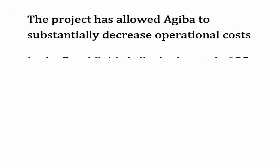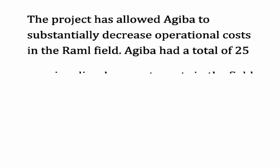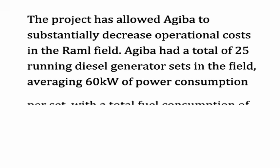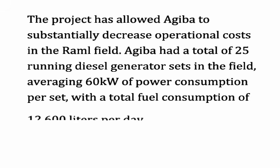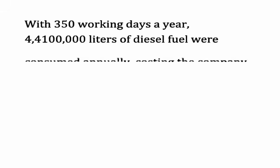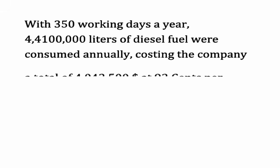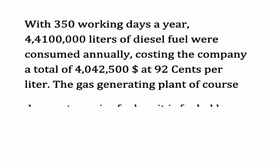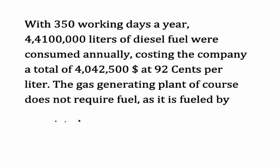The project allowed Agiba to substantially decrease operational costs in the Ramble field. Agiba had a total of 25 running diesel generator sets in the field, averaging 60 kilowatts of power consumption per set, with a total fuel consumption of 12,600 liters per day. With 350 working days a year, 4,410,000 liters of diesel fuel were consumed annually, costing the company a total of $4,042,500 at $0.92 per liter. The gas generating plant does not require fuel as it is fueled by associated gas.